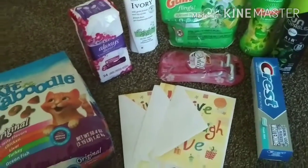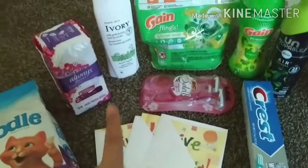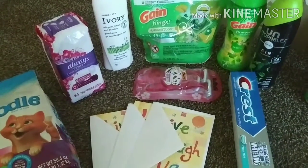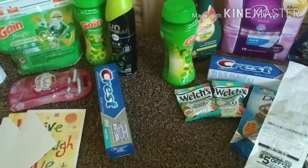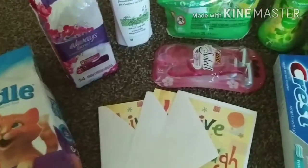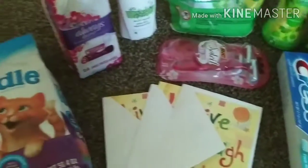Now keep in mind, some of these coupons — the Ivory and the BIC — I don't know if they're still available. But when you're shopping at Dollar General, you need to be clipping the coupons every day. You have to go on there and check because sometimes they'll take away the really high value ones. So let's go over the first one.